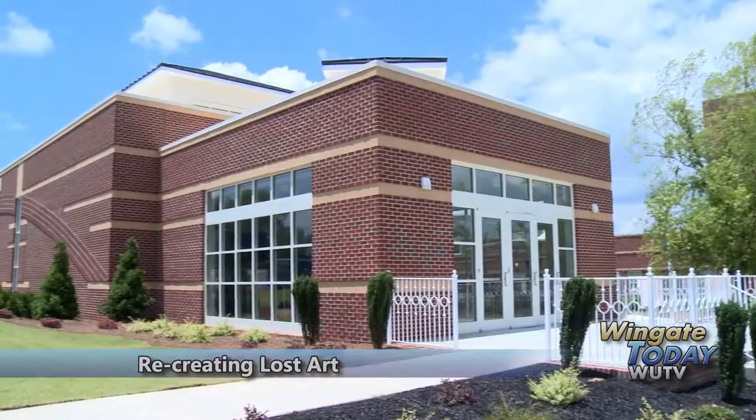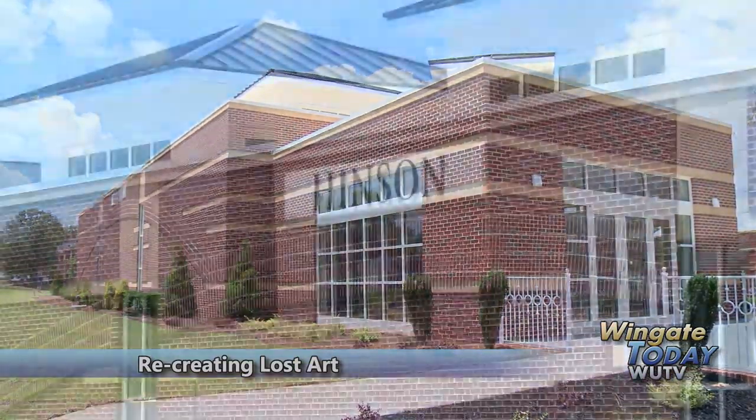I assumed it probably would be part of the Bat Center, just a wing onto it. So I am just thrilled with this freestanding museum.